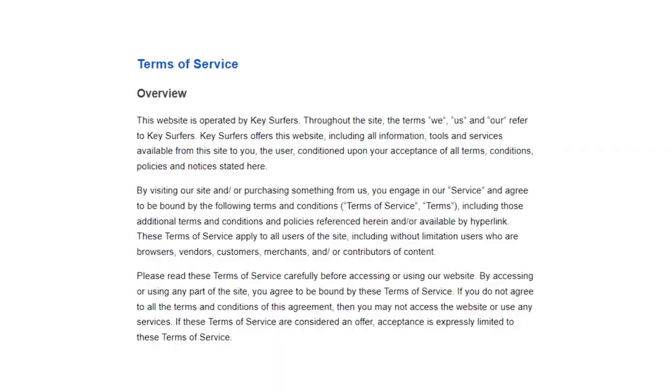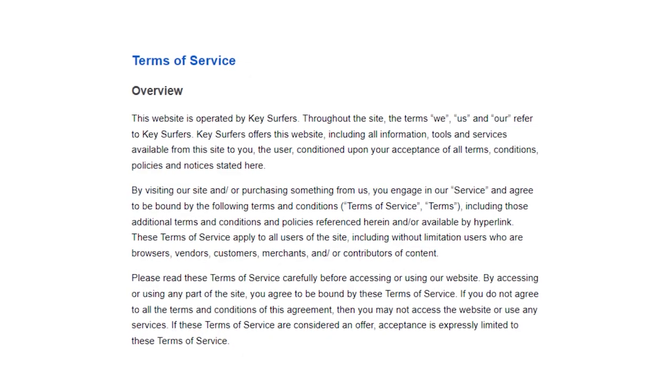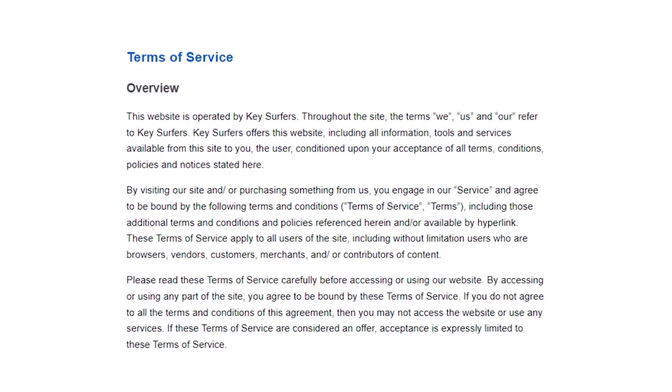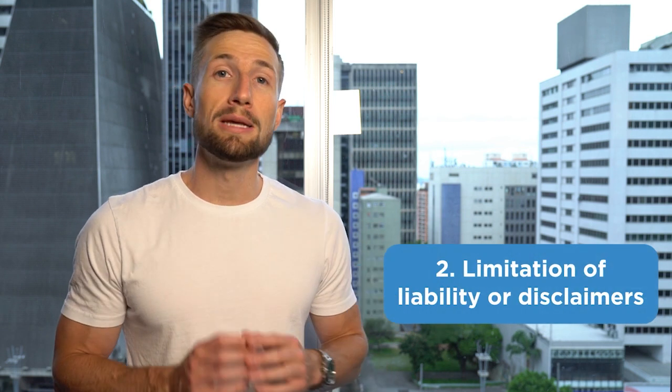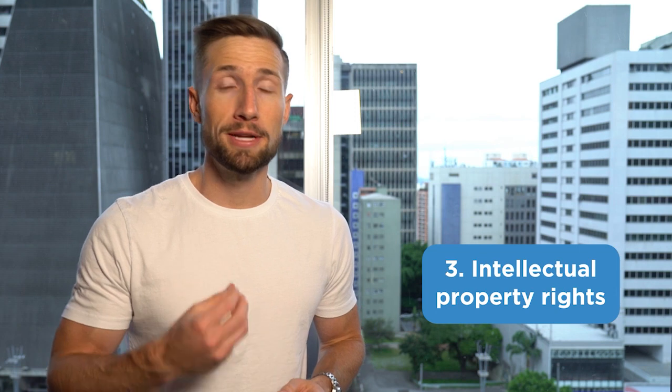Now we have our terms and conditions page — we have a template for this page below. Here's what Google really cares about on your terms and conditions page: one, defining the acceptance of the agreement; two, limitation of liability or disclaimers; three, intellectual property rights; four, termination; five, notification of changes; and six, contact information.